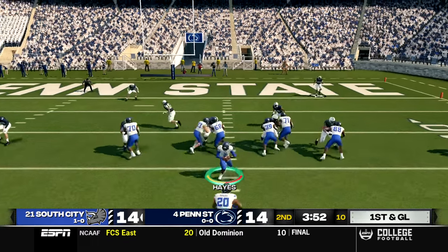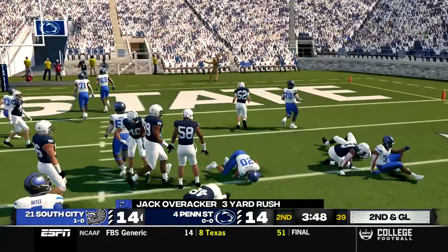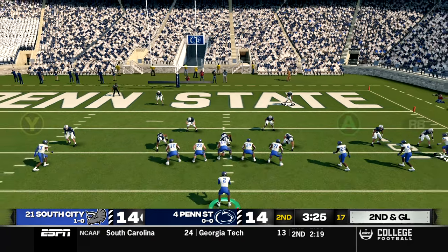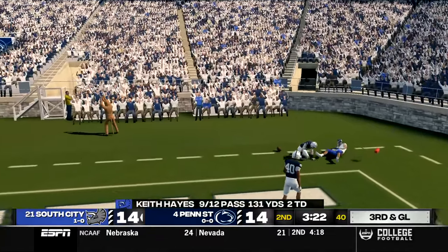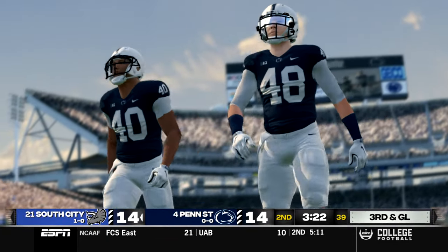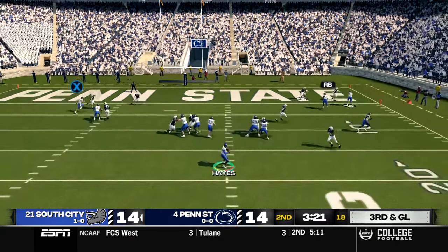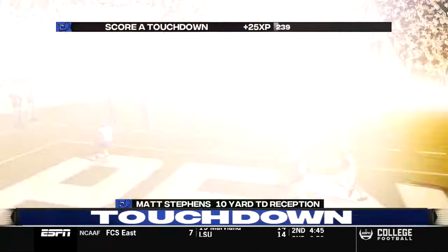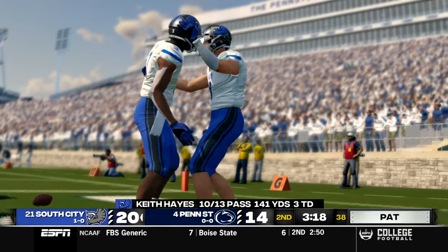First and goal from the 14-yard line — we hand to Overrocker, who breaks one tackle and is brought down for a three-yard carry. Five-wide set, Hayes back in shotgun, quick throw to the back corner of the end zone — incomplete, trying to get it to Adam Watkins. Third and goal from the ten — Hayes takes the snap, lobs it to the end zone, he's got a man — touchdown to Matt Stevens! That is now three passing touchdowns here in just the first half.